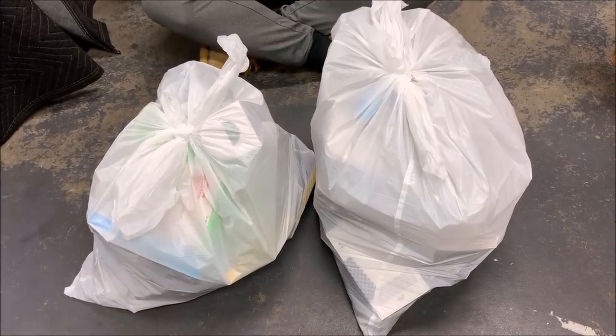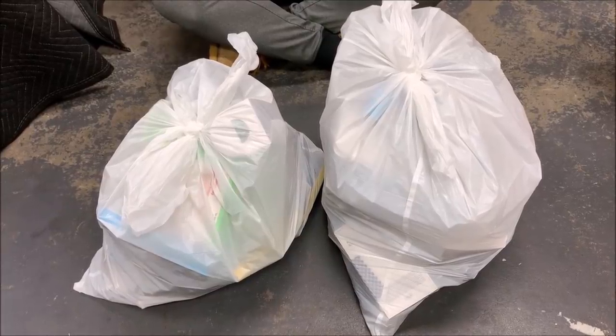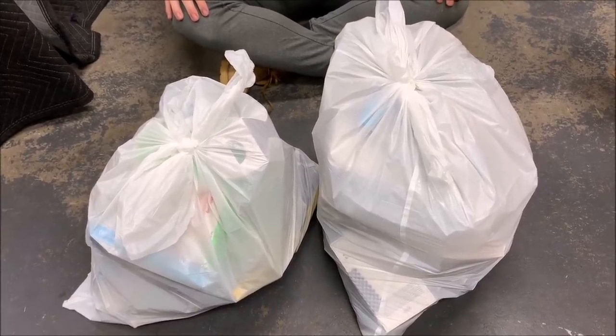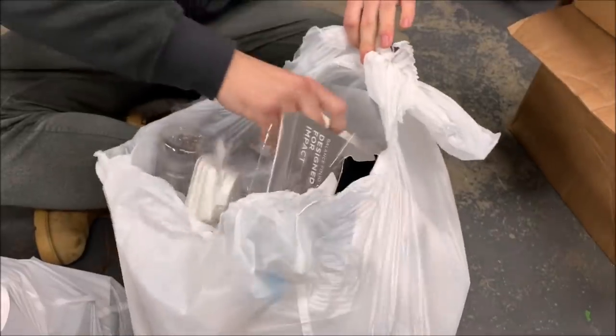Usually when security is this crazy it means they know there's something good that the Apple Store threw away and they're trying to get to it before we do. Let's see what we can find tonight. Which bag should we start with? We always go for the bigger one, so let's rip into it.